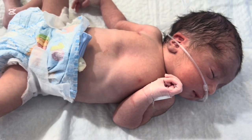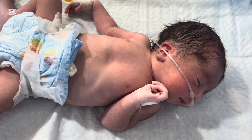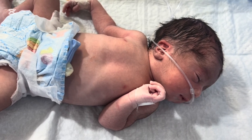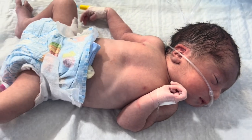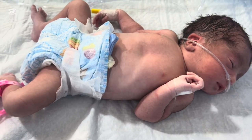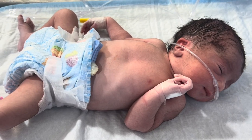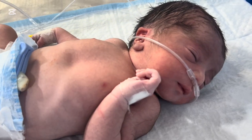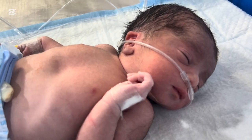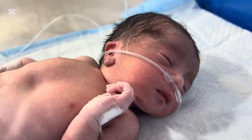My final message to parents: if your newborn makes a continuous grunting sound, please understand this is not normal. Your baby is telling you, 'I am struggling to breathe.' Never ignore it. Never wait for hours. Never rely on home remedies. A few minutes of delay can make the condition critical, but early action can save your baby's life.